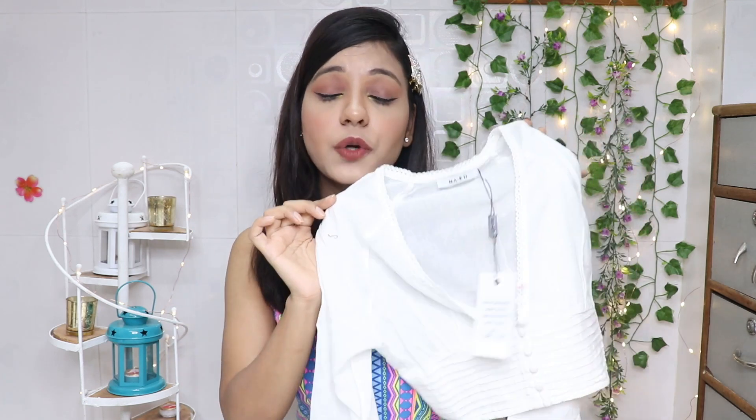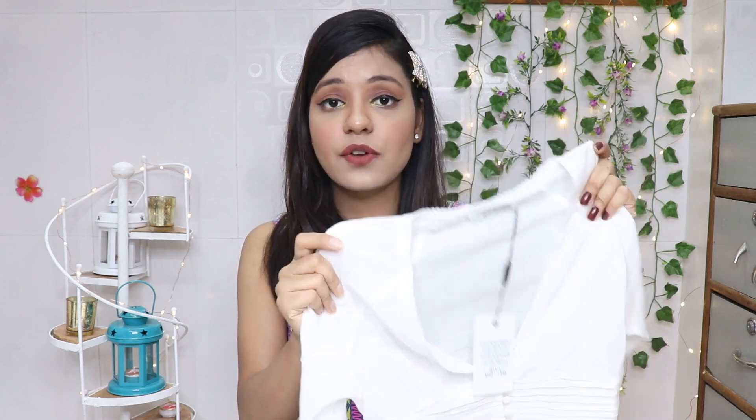Original or not, I think this top is very good. First of all, the fabric is really good quality — it's a cotton material which you can easily wear in summers. It's very soft.